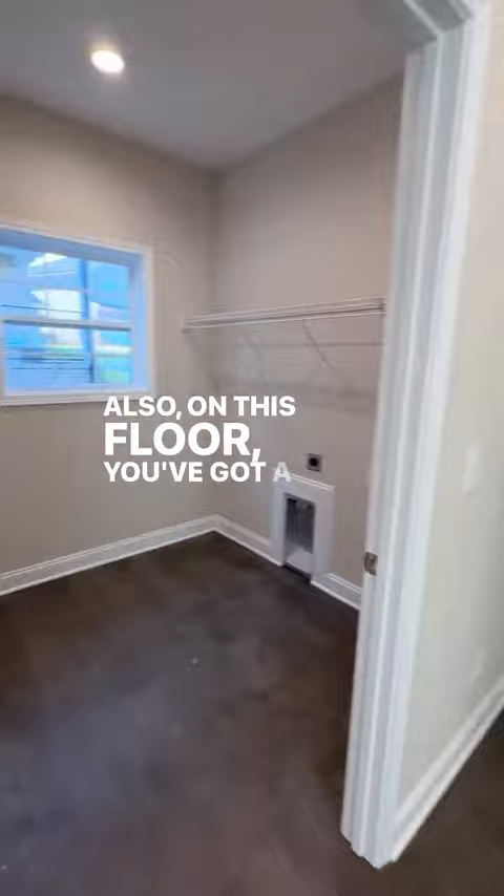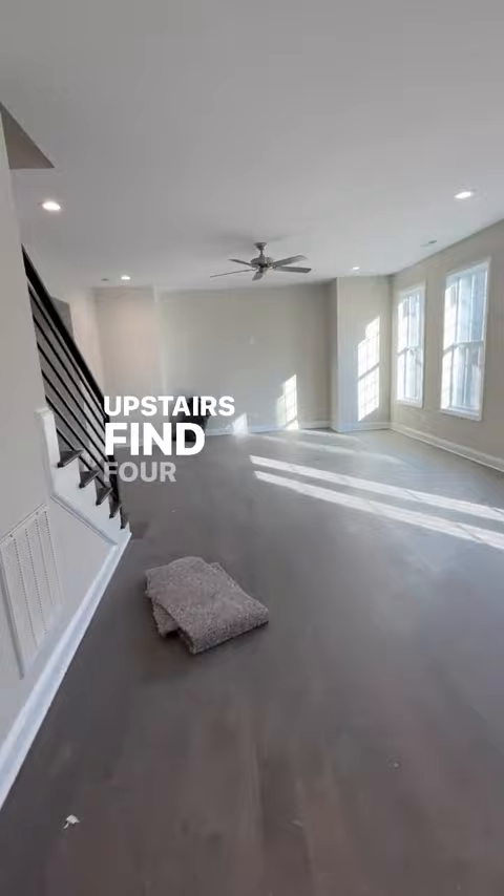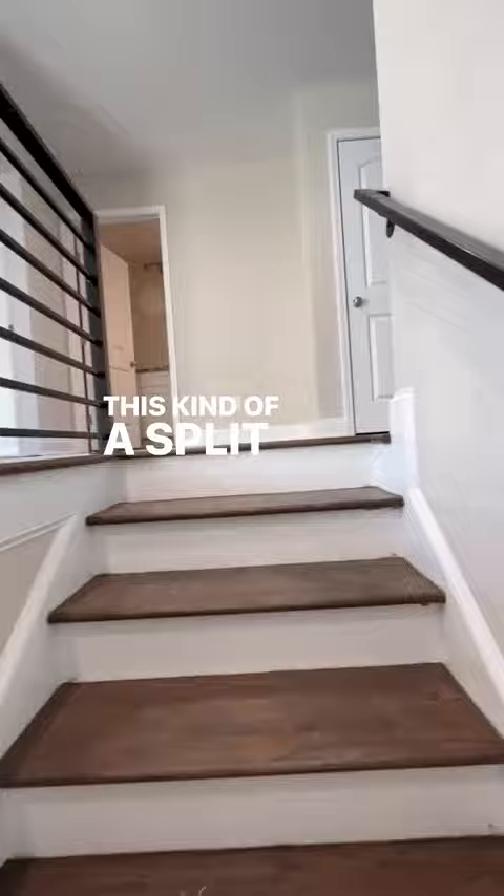Also on this floor you've got a really great size laundry room and a two-car garage. Upstairs you'll find four bedrooms — all the bedrooms are carpeted — and there's also a loft space up here.